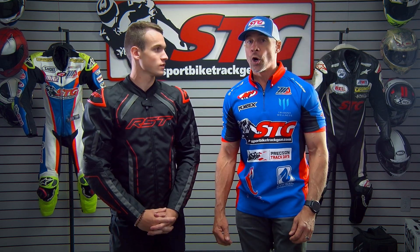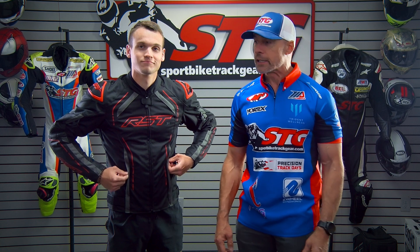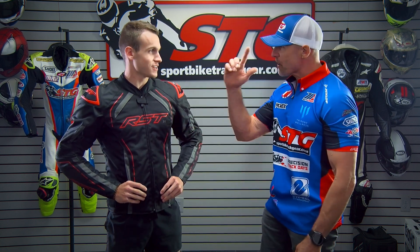The all-new RST S1 textile jacket retails for $179.99. As of the time we're shooting this video — please understand we don't update videos for price changes — the product itself has been completely redesigned.